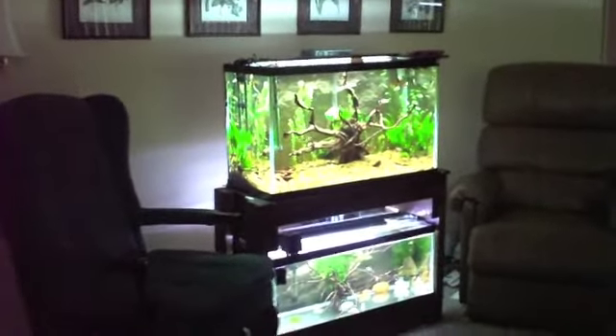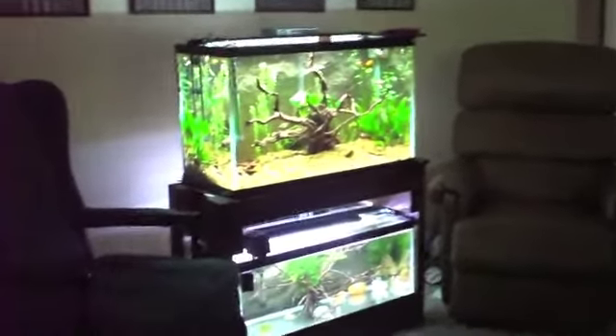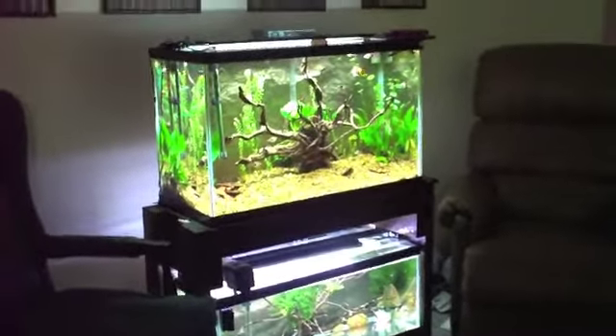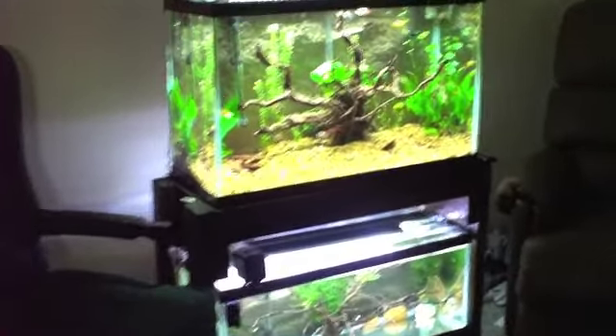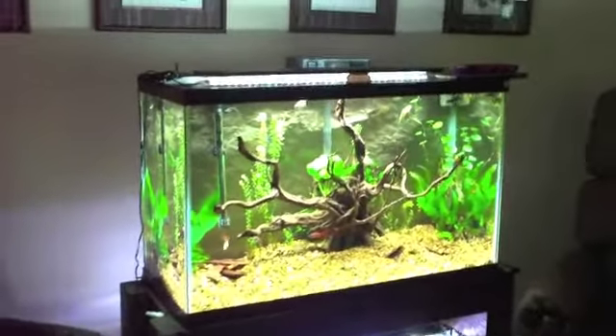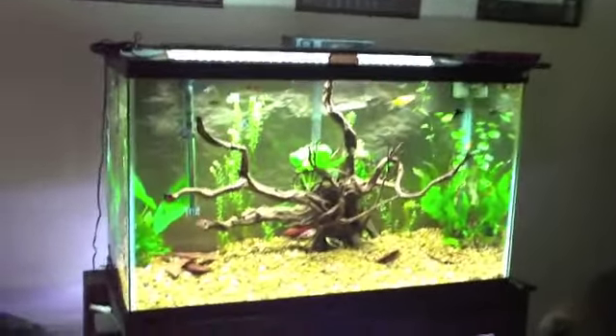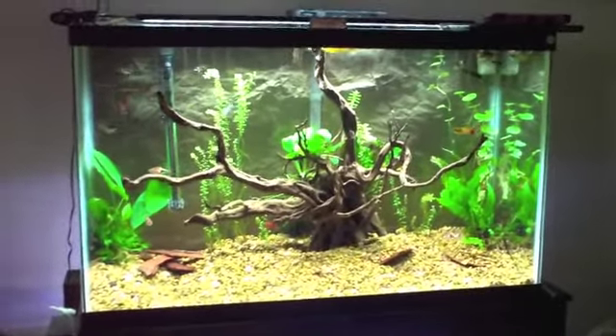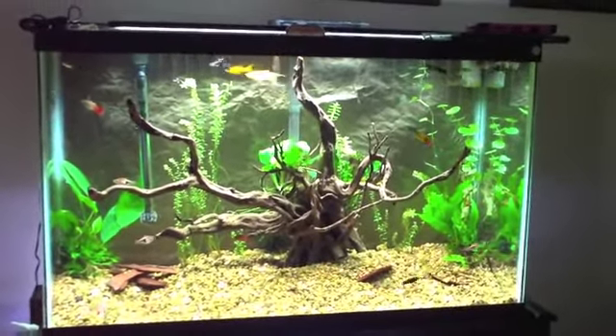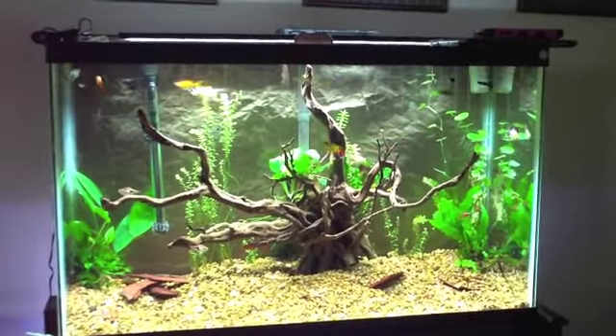I had fish in my teens, my late teens. I had a 30 gallon, a 20 gallon, a 34 gallon, and a 10 gallon. So I had a variety. I had everything from African cichlids to guppies. I had goldfish, I had angels, and I just had a ball with all of them, and the family enjoyed them.